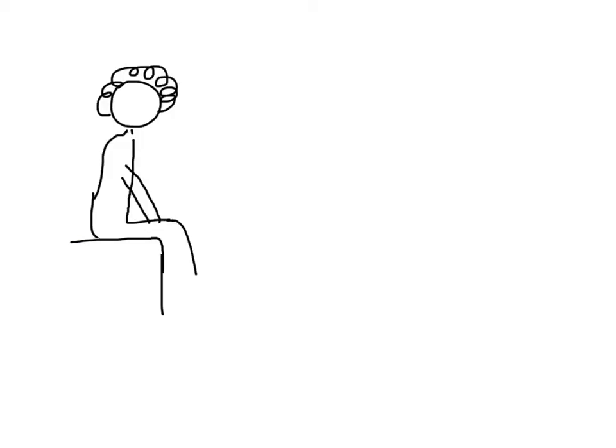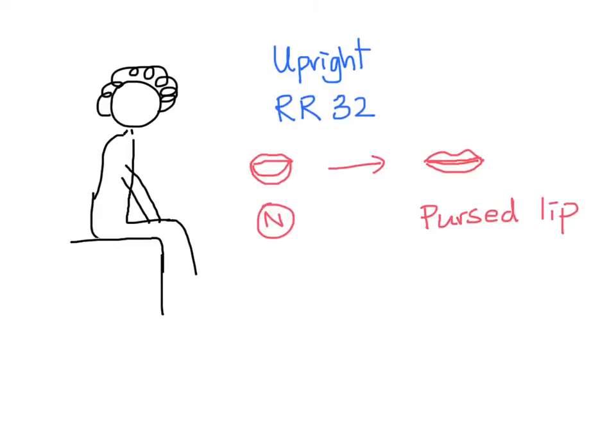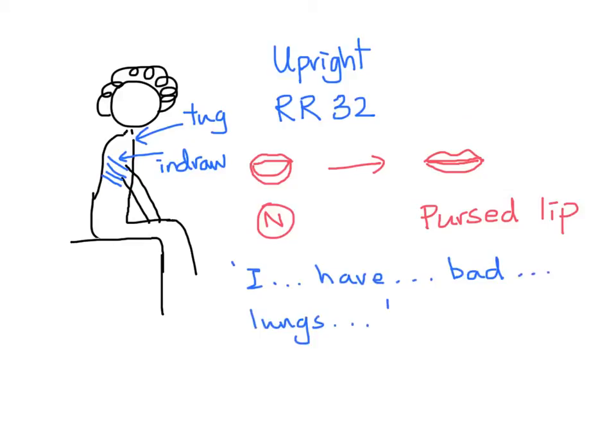When you examine the patient, she is sitting upright on the side of the bed. She is still tachypneic at around 32. You notice she has pursed lip breathing, allowing for a slower exhalation of air. On her lung examination, you notice tracheal tugging and intercostal in-drawing. She has one-word dyspnea. You also hear diffuse wheezes.